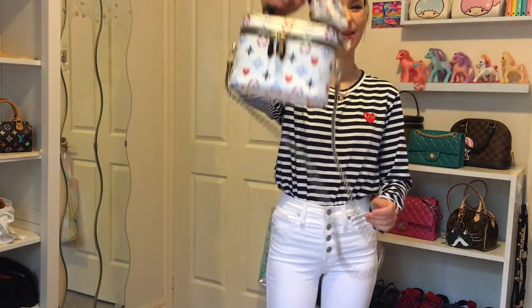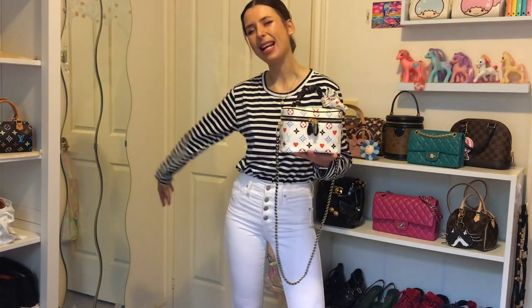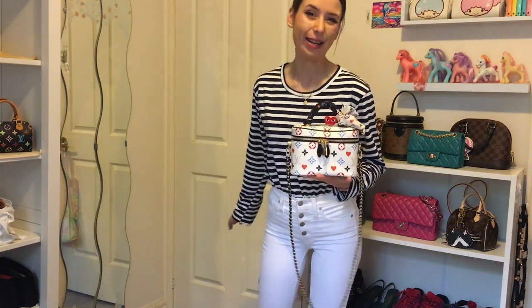Hey guys, welcome to my channel, I'm Jess. I wanted to do a video today about styling my Vanity PM from the Game On collection — just pretending that if I had a day off, what five outfits would I potentially wear? So if you enjoy handbag videos please like and subscribe to my channel. I thought I might do a realistic version of how I dress on my days off and go through five outfits I may wear.